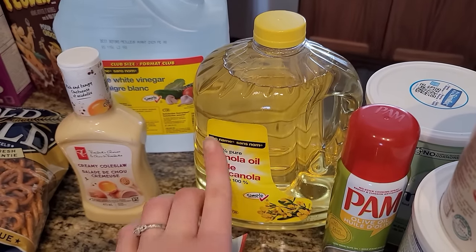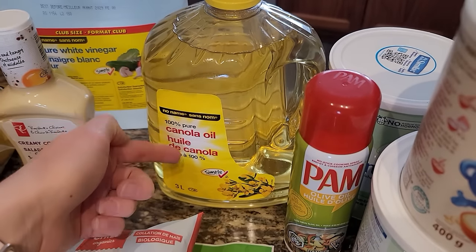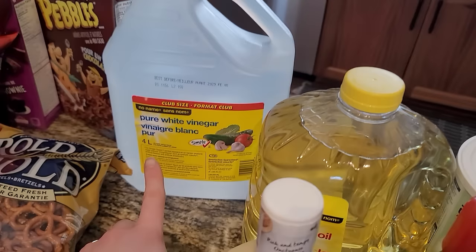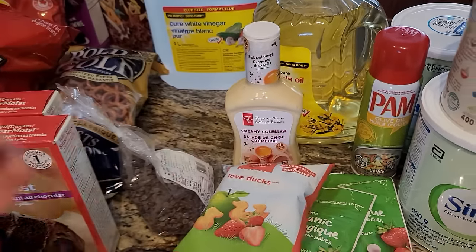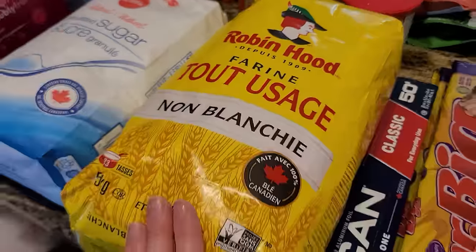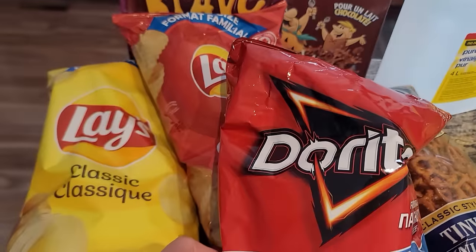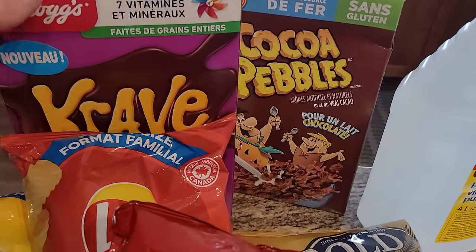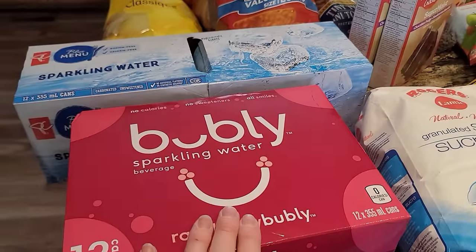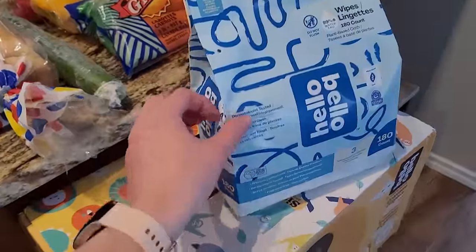Some Pam spray and canola oil — I know it's very unhealthy but I have a deep fryer that takes three liters of oil, so I like to have it on hand. And then some salad dressing, white vinegar, chocolate chips, frosting, cake mix, flour, white sugar, pretzels, bags of chips, some very unhealthy cereals, sparkling water — I really like Bubbly — a box of water, wipes, and diapers.